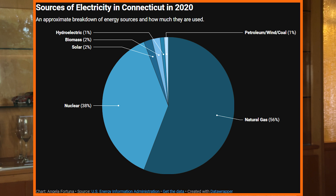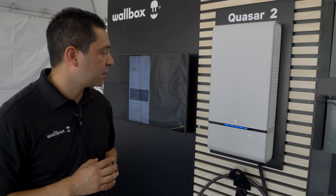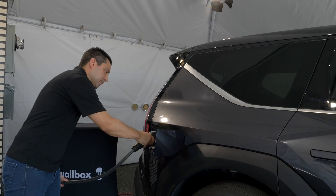Here in Connecticut we have a nuclear power plant known as Millstone that provides a baseline of about 33% of our state's power. The Wallbox Quasar 2 is a bi-directional EV charger — it can put in 11.5 kilowatts (about 48 amps) into the car's battery pack but can also take that power out. Running my Ioniq 5 with a 77.4 kWh battery pack at 11.5 kilowatts, it would be able to power that full load for about seven hours. This product was announced back in January 2022 as the successor to the original Quasar, which output 7.4 kilowatts.